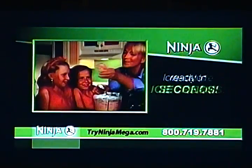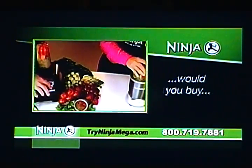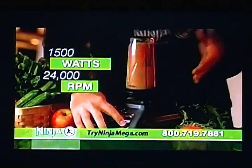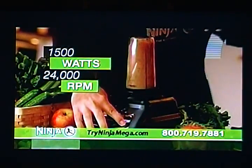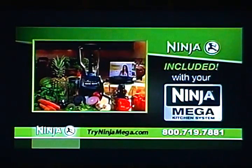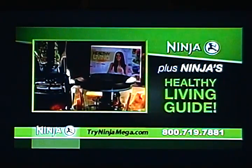And just when you thought it couldn't get any better — surprise and impress your family with the wildly popular homemade fruit ice creams ready in seconds, plus a single-serve blender included with your kitchen system. You'll also get Ninja's healthy living guide to get you started with over 30 recipes.